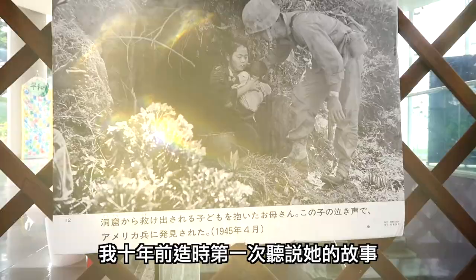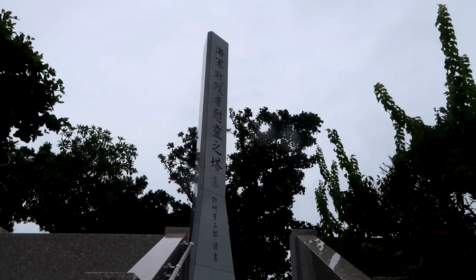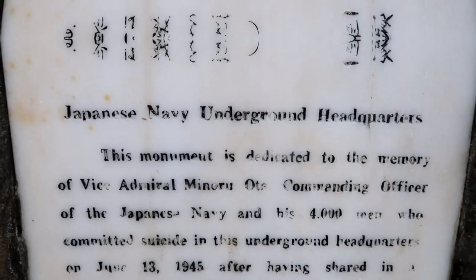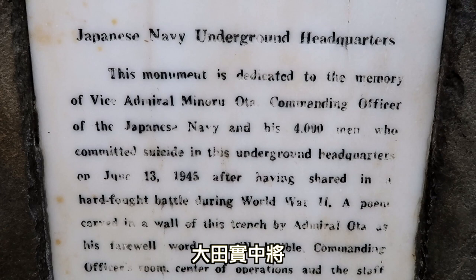I heard about her story ten years ago when visiting the Hiroshima Peace Museum, and there she has a small memorial dedicated to her as well. About 4,000 men committed suicide in here — that's what this memorial is for.